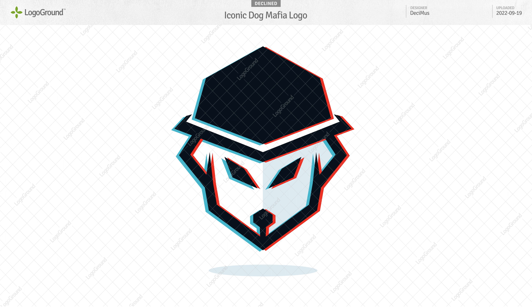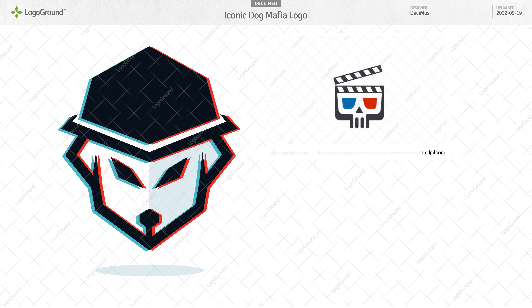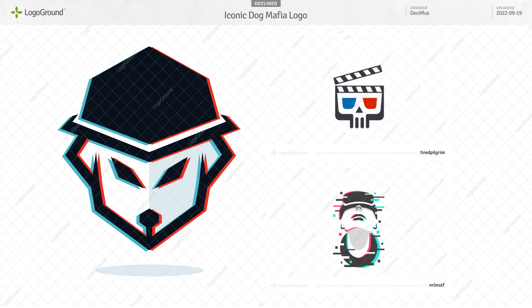I also want to talk about the anaglyph 3D effect. You call it a glitch effect in your description — that's not what it is. It's a 3D effect where you need 3D glasses to view it in 3D. Doing this in logos was a bit of a fad a while back. It can work, but it has to make sense for the particular logo. In this case, it feels very much like a gimmick — just added on, not contributing meaningfully to the logo.